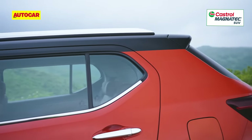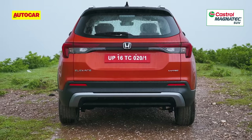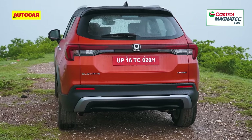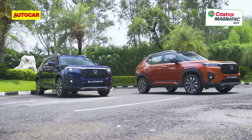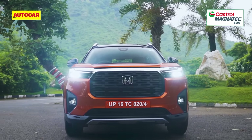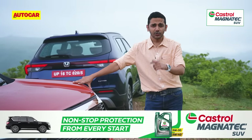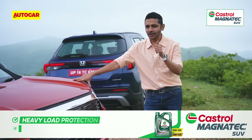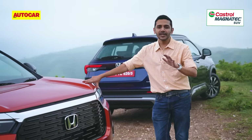A body-coloured trim piece gives relief below the doors, as does a window line that kinks up into an optional contrast-coloured roof. Round the back, the look is clean with a slight rake to the roofline, part-LED tail lamps and a heavily cladded rear bumper. The proportions are those of a classic upright two-box SUV, giving it excellent road presence. Tell us in the comments — do you like it, and would you pick it over its rivals?